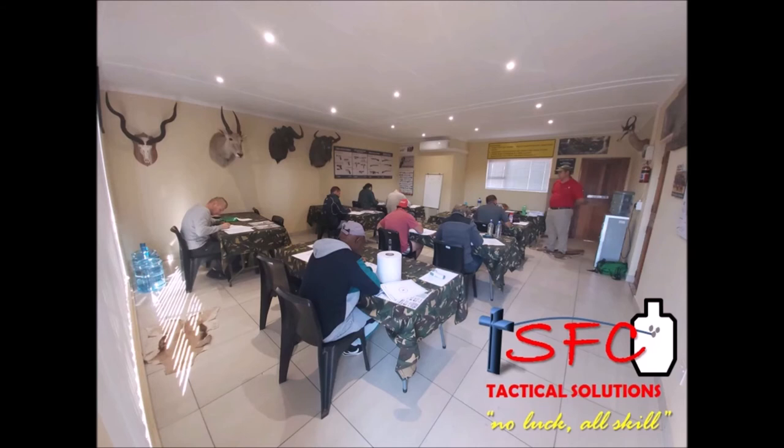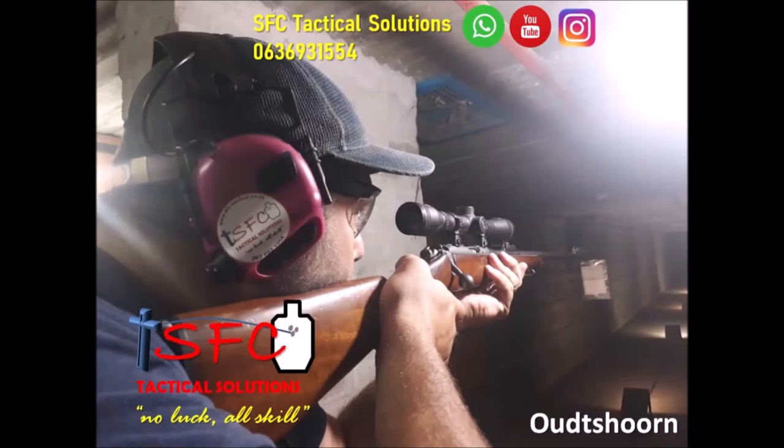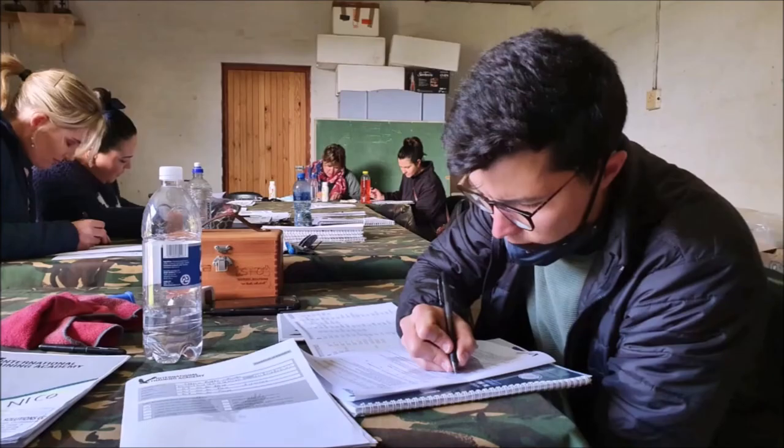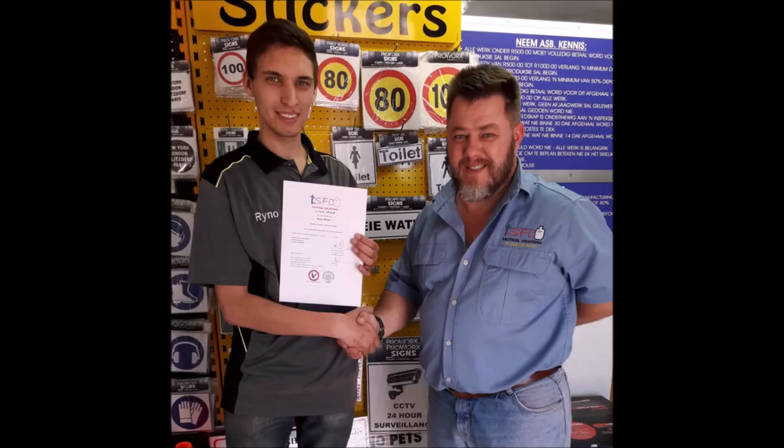In the class, we handle the theory of this course. After the theory part, we do the practical component of shooting on the shooting range. We then add the open book exam, the targets, as well as the closed book exam into your file, which is held for evidence. Afterwards, you will receive a certificate.